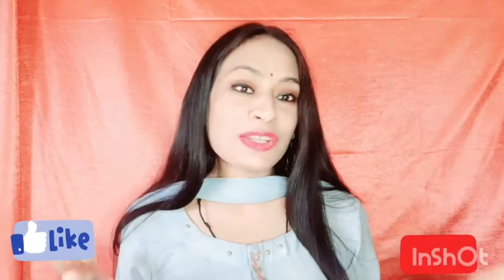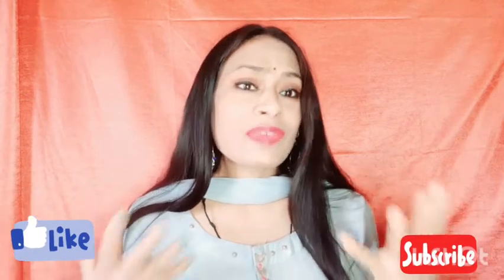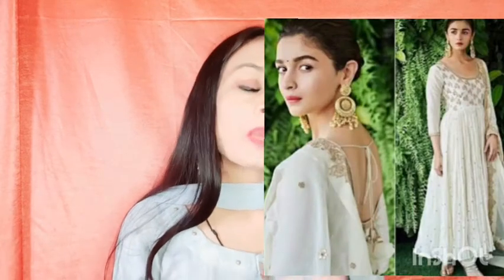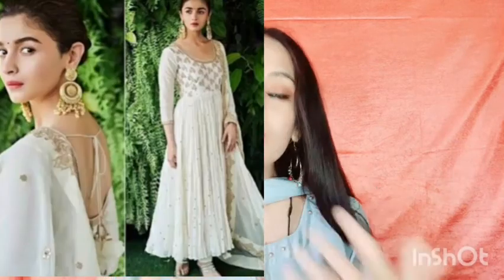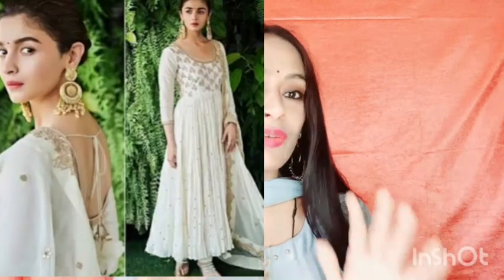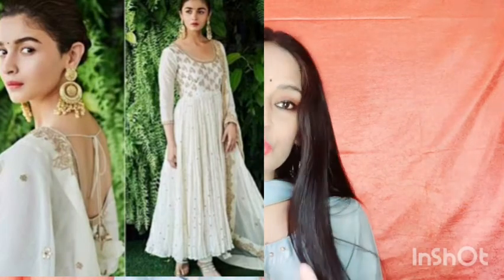My first neutral shade is the white color. White color is already a very sophisticated color and it looks very classy when we wear any white outfit. Especially white color anarkalis look very beautiful at any function, particularly with full sleeves or short sleeves. Any kind of white outfit just gives you a very royal look.